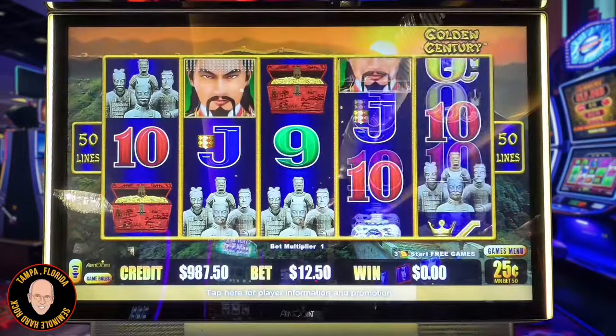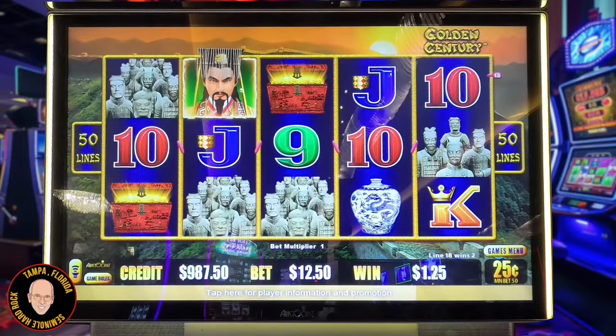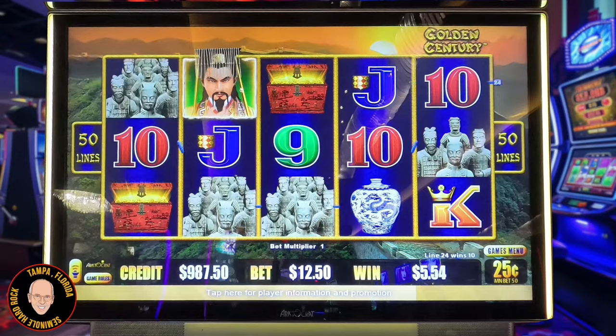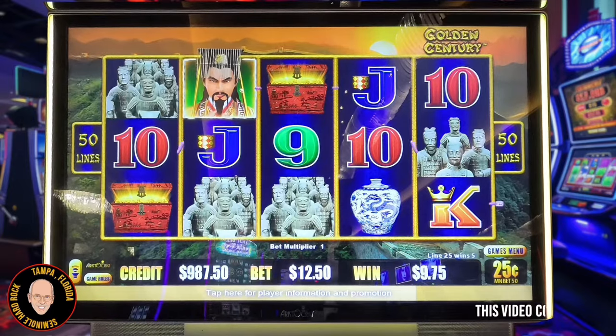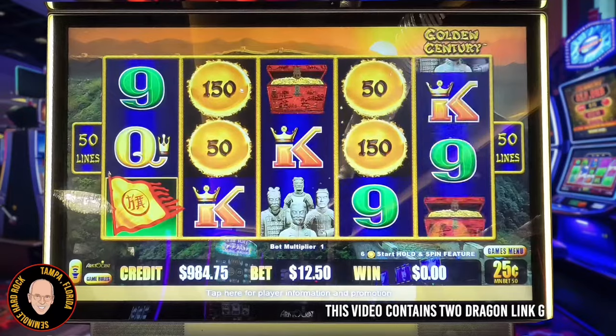Let's get started. We have volume on this machine — the last one didn't have volume. Oh, that's too loud, I'm going to turn it down just a bit. Last one didn't have volume and we won very quickly. We took a 50% profit.